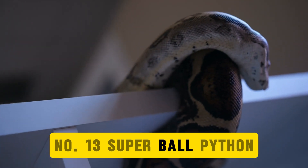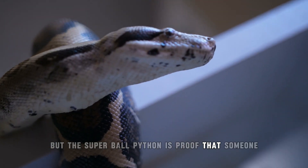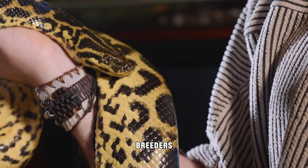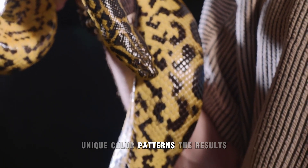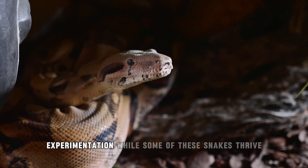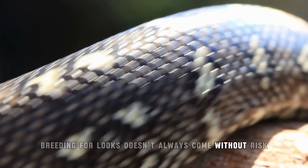Number 13: Super Ball Python. When it comes to designer pets, snakes aren't usually top of the list, but the Super Ball Python is proof that someone, somewhere wanted to change that. These pythons are the result of intense selective breeding within the species. Breeders mix different types of ball pythons to create bold, unique color patterns — visually striking snakes that look like living pieces of art. But there's a downside: while some of these snakes thrive, others face serious developmental issues. Breeding for looks doesn't always come without risk.